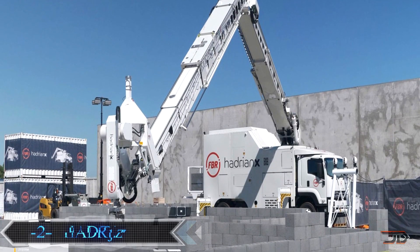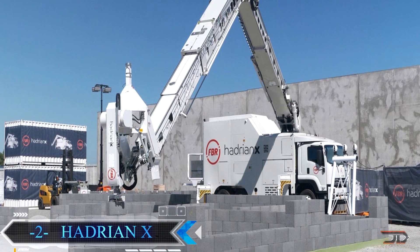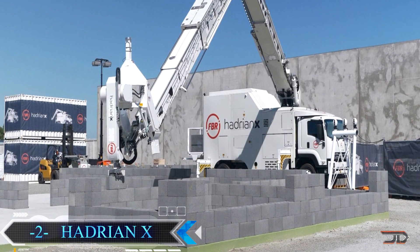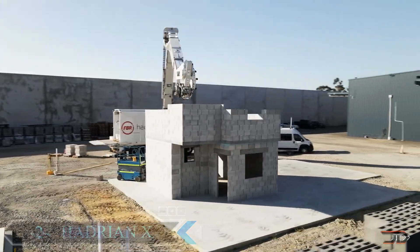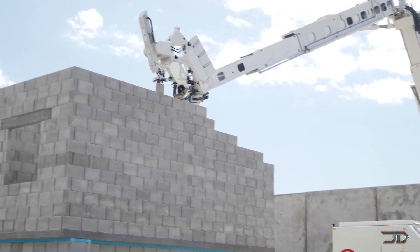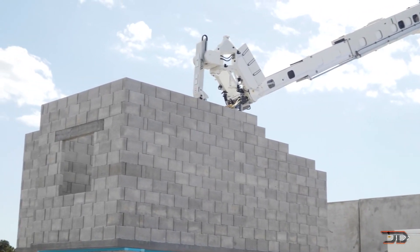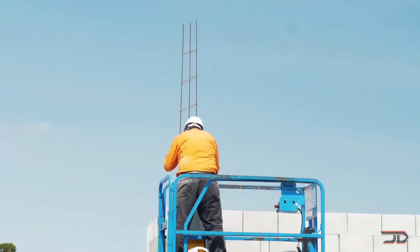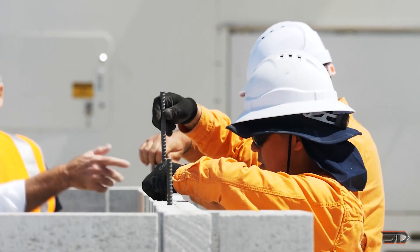At number 2, the Hadrian. A new type of machine may very well build your next house, and it can lay around 200 bricks an hour. The Hadrian X was created by Fast Track Robotics, and it's basically a telescopic boom which mounts to an excavator or truck. A 3D CAD model is fed into the computer, and the machine places bricks, mortar, and adhesive to the structure. So, it's kind of like a 3D printer.